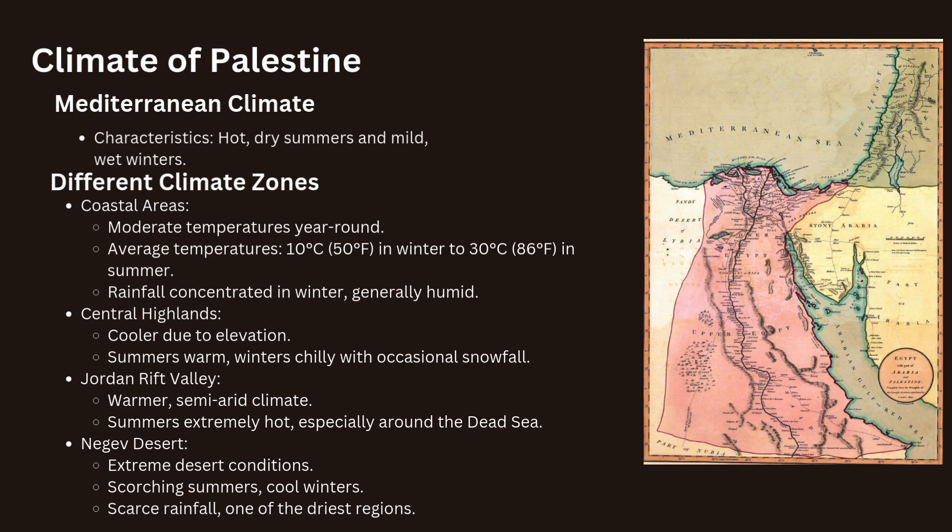The highlands, including Jerusalem, are cooler due to their elevation. Summers are warm but not as hot as the coast, while winters can be chilly with occasional snowfall. The Jordan Rift Valley area is warmer with a semi-arid climate. Summers can be extremely hot, especially around the Dead Sea, where temperatures often exceed 40 degrees Celsius or 104 degrees Fahrenheit. The Negev experiences extreme desert conditions with scorching summers and cool winters, and rainfall is scarce.